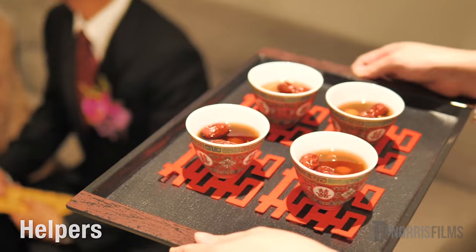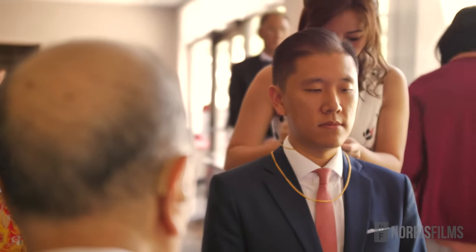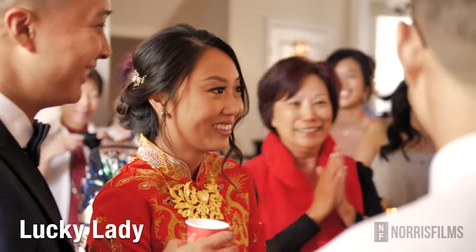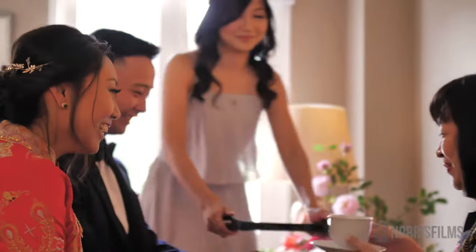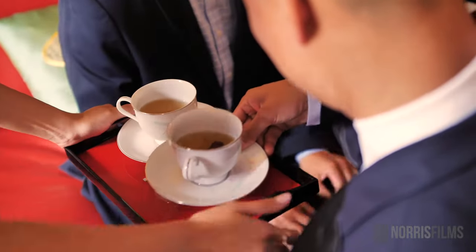It's always recommended to get helpers to assist with the tea ceremony process, such as filling tea cups, passing the tea, and receiving their presents, to make things go more smoothly. Couples will often employ a lucky lady to help them through the process. Bridesmaids are also fantastic modern options as well.